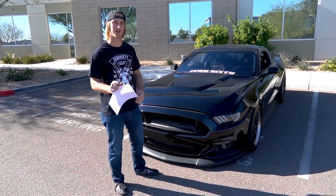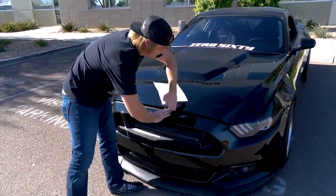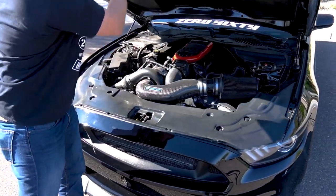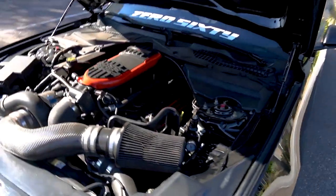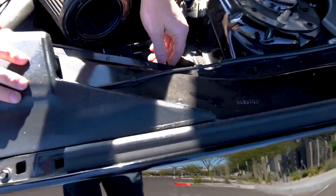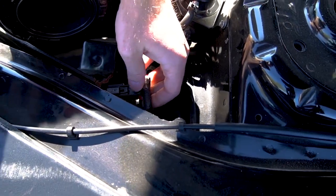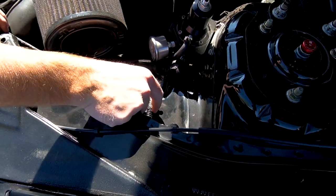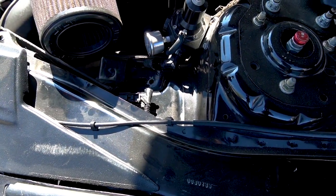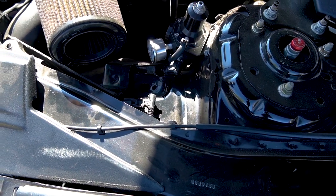I also want to show you guys a couple little tricks if you guys are dynoing. On these S550 Mustangs, under the hood, they unplug this little clip right here which disables all the nannies — your stability control, ABS, traction control. When you unplug that, it disables all that and puts it in a mode that you can dyno it. But here are the results.